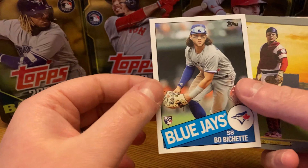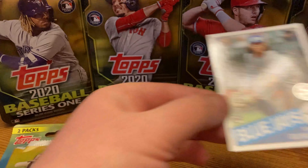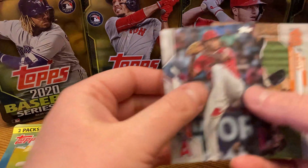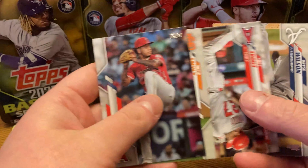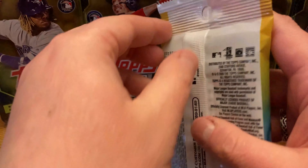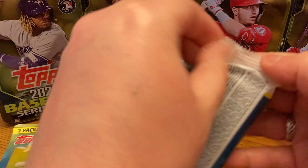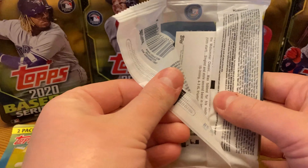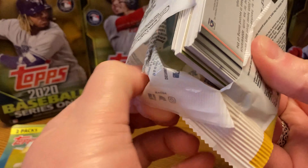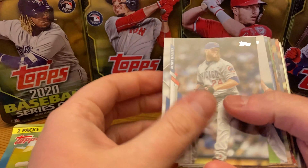Oh yeah, baby — I think I already had this one but very, very nice. I love these cards. As you know from my mail day videos, I'm collecting those throwback sets all the way back to 2017 when they did the 30th anniversary. And then starting in 2018 and on, they did the 35th anniversary. So that's where we're collecting at now.